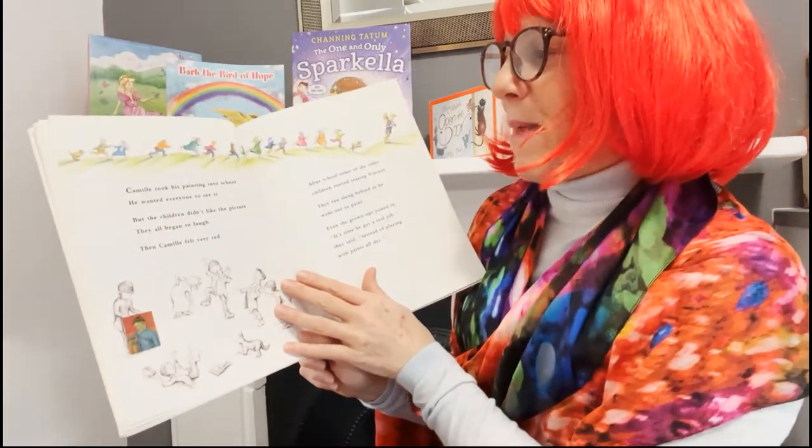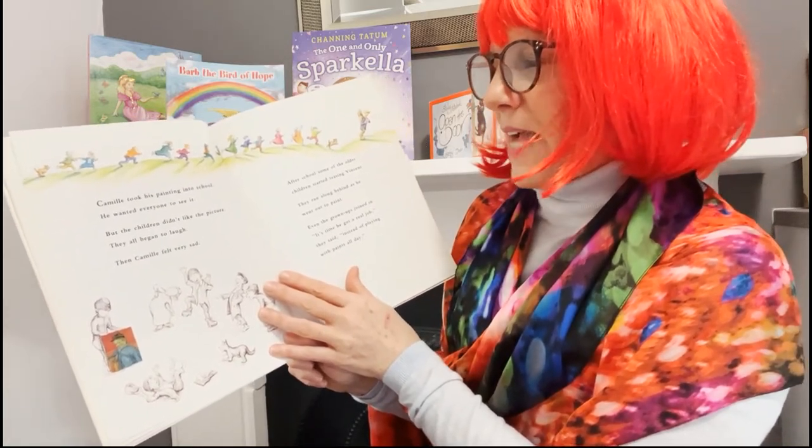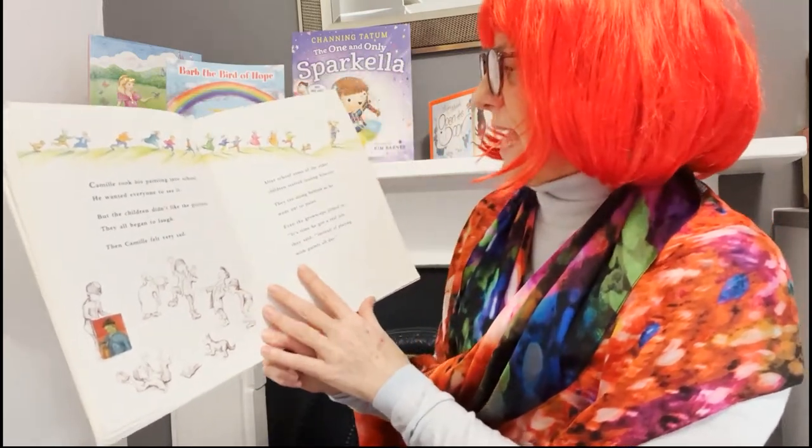Camille took his painting into school. He wanted everyone to see it. But the children didn't like the picture — they all began to laugh. Then Camille felt very sad.